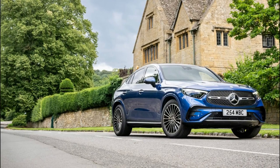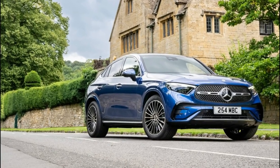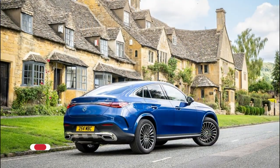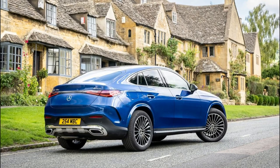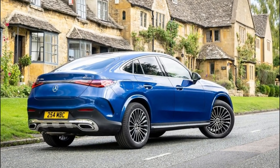The high-voltage battery is an in-house development by Mercedes-Benz, with an installed capacity of 31.2 kWh. Starting from empty, a full recharge with the optional 60 kW DC charger is completed in around 30 minutes. The GLC Coupe is equipped as standard with an 11 kW 3-phase AC charger.